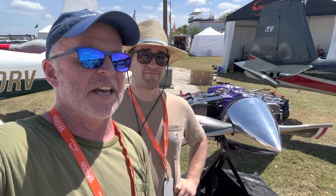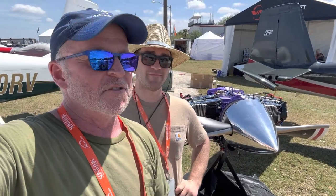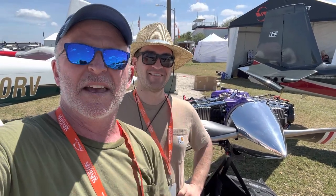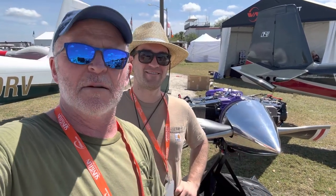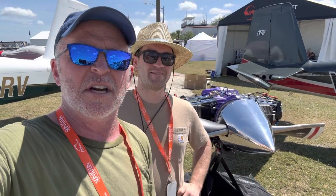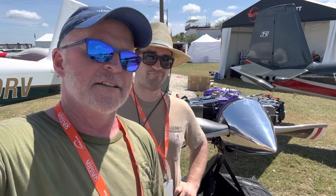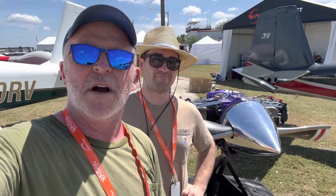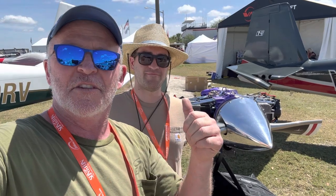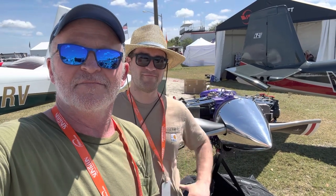Buy two quick build kits together, $1,000 more. We're starting to sound like a sales guy here, but it's pretty exciting. All tail kits for the entire month of April, starting with Sun and Fun on Tuesday — all of our tail kits and empennage kits, $100 off. Take any combination or any part of that that you want. We hope that is good for you and that you can take advantage of it. Come and see us at the booth — we're looking forward to seeing you here at Sun and Fun.